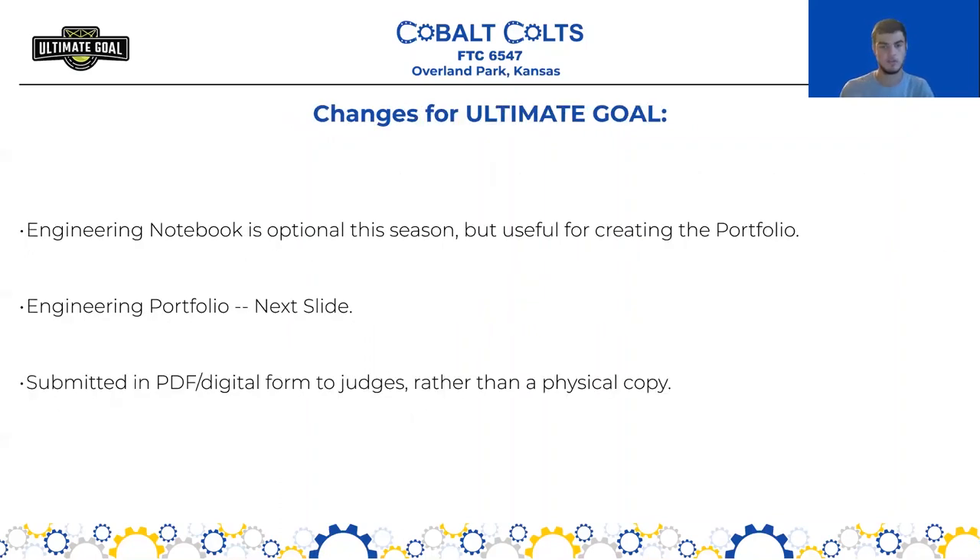Here are some of the big changes for Ultimate Goal. We're used to having engineering notebooks be physical copies that judges page through in person, but with the remote situation we're dealing with right now, that's more difficult. They've actually made the engineering notebook optional this season, but for many awards it's necessary as a backup — judges can ask you to review the full engineering notebook. However, for competition, you will be required to submit what's called the engineering portfolio, which is a 15-page document. That is the most concise, most important information from your engineering notebook, catered towards specific award criteria, and submitted in PDF or digital form.